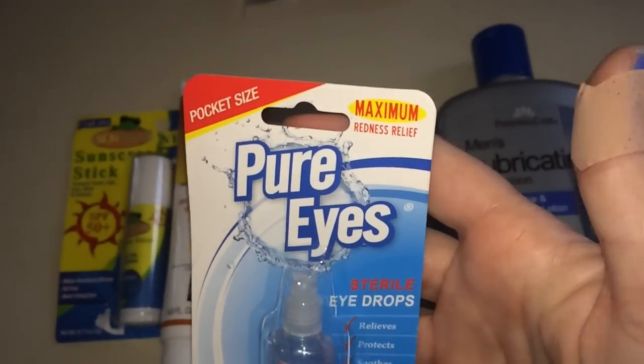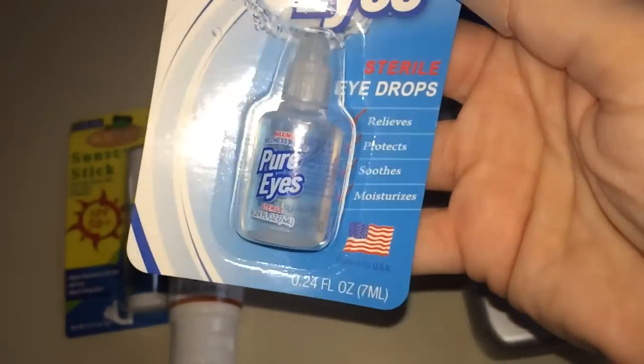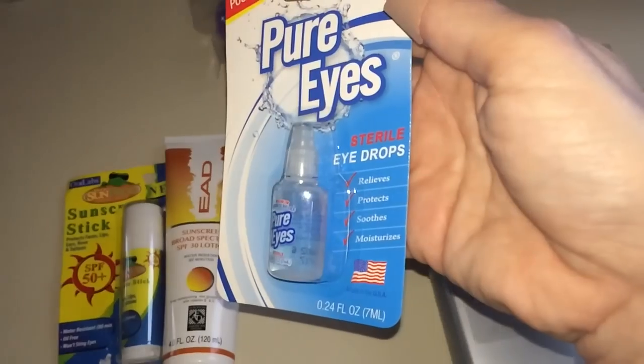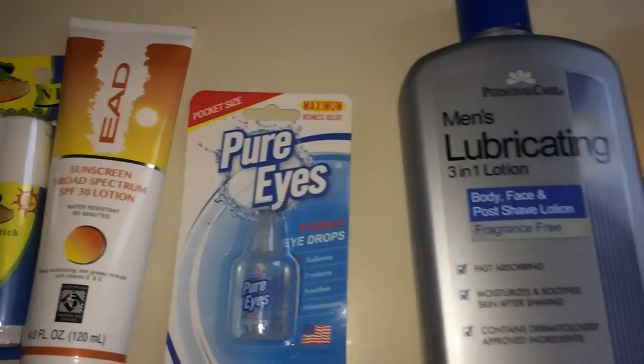At the checkout I found this — it's called Pure Eyes Maximum Redness Relief. It's pocket-sized — so cute! I wanted something tiny for my purse or for when I travel, since I ran out of my other ones.